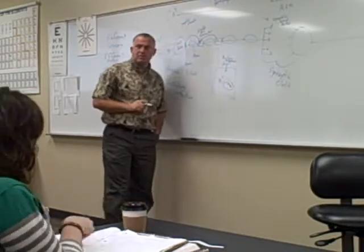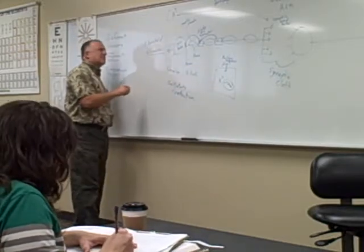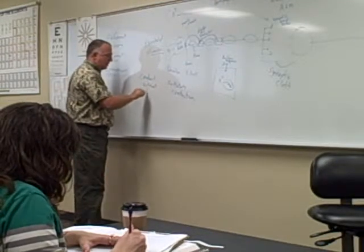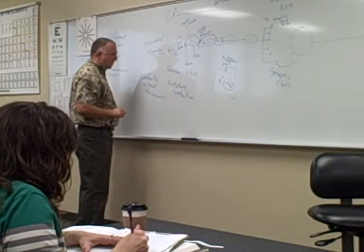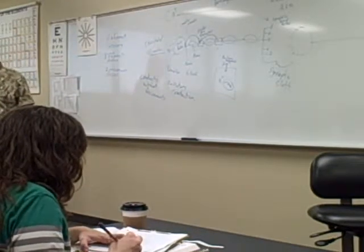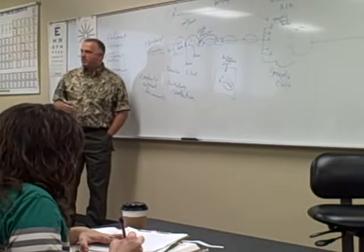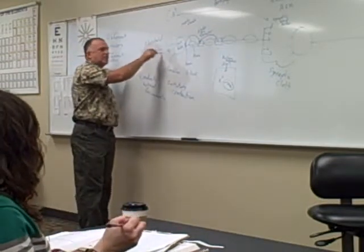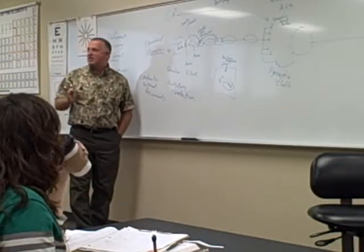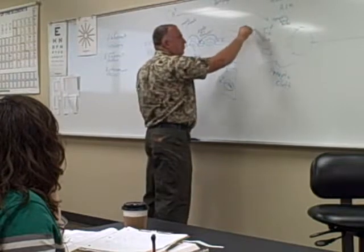The influx of sodium releases electrical activity that regenerates that impulse at the same level at which it started — it conducts without decrement, meaning without loss of amplitude. It starts at a given level, continues at that level, and ends at that level. This is how we conduct without decrement by way of saltatory conduction.